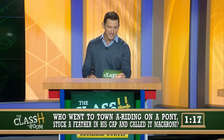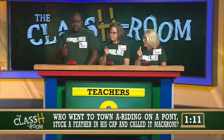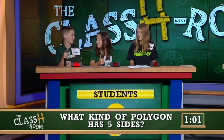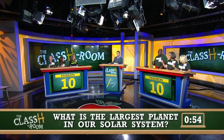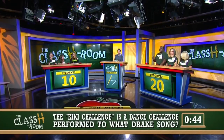We're going to move right into question two. Who went to town riding on a pony, stuck a feather in his cap, and called it macaroni? Mr. Stokes. Yankee Doodle. Yankee Doodle's right — teachers are on the board. What kind of polygon has five sides? A Pentagon. A Pentagon is right — students fire right back. What is the largest planet in our solar system? Miss Caprioli. Jupiter. Jupiter is right. The Kiki Challenge is a dance challenge performed to what Drake song? Mr. Stokes. In My Feelings. In My Feelings is right. What is the world's largest continent by land area? Reina. Asia. Asia is right.